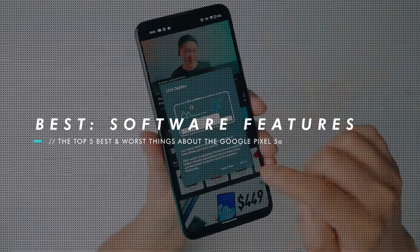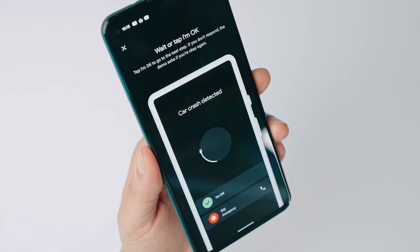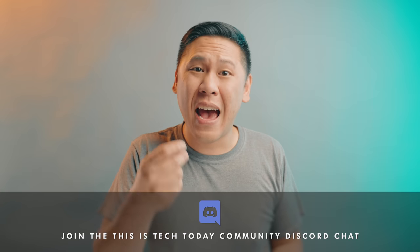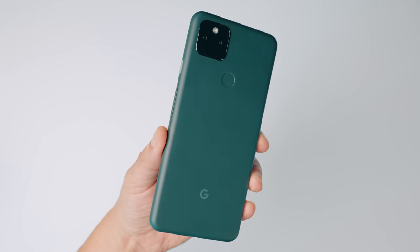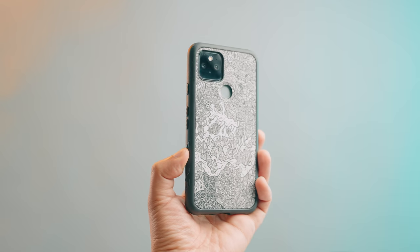The one thing that really makes Google Pixel phones stand out are their unique software features. I cannot go back on having call screening, Now Playing to detect songs, Live Transcribe, car crash detection, and now Hold For Me — which will wait on hold when you call into a customer support line and notify you when someone's back on the line. Getting crazy features like that at only $450 is incredible, and it makes you realize just how spoiled we are with modern tech.